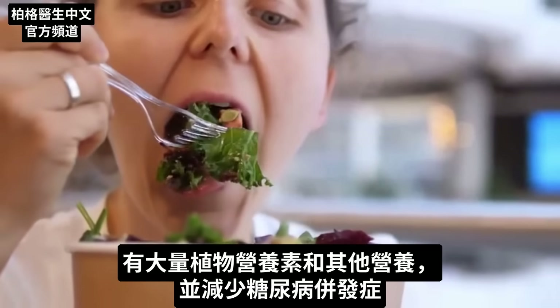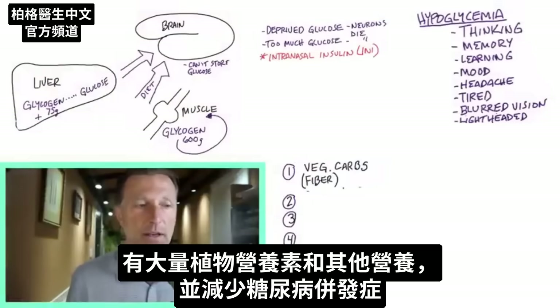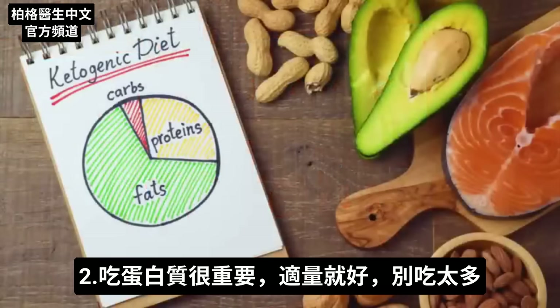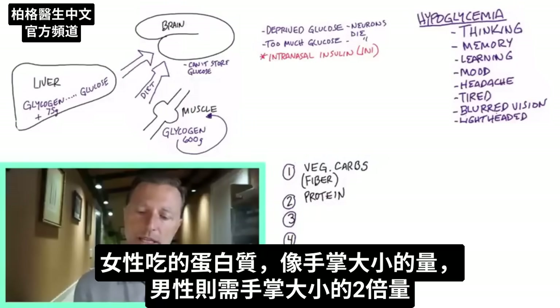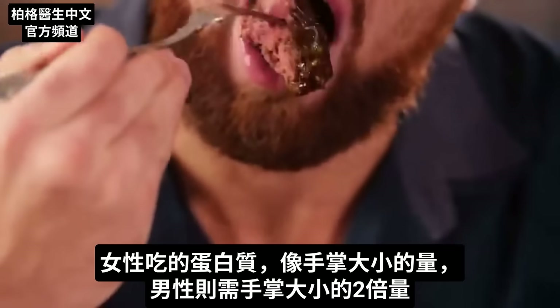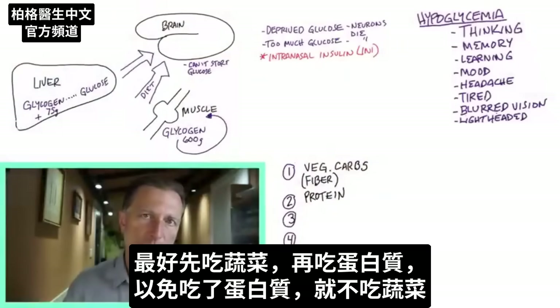When you eat a meal, start with your vegetables and salad first. That way you get phytonutrients and other nutrients from those foods that can actually help decrease the complications of diabetes. Then have your protein — a moderate amount. If you're female, have protein the size of the palm of your hand. If you're male, consume twice that — two palm-sized portions. Start with vegetables first, then protein, because if you start with protein first, a lot of times people won't consume those vegetables.